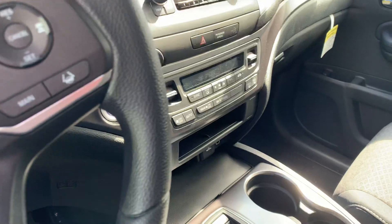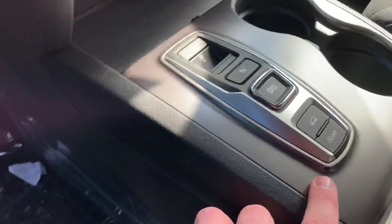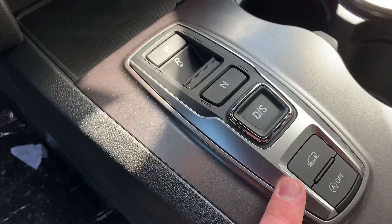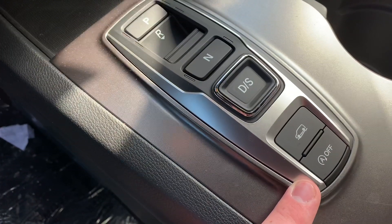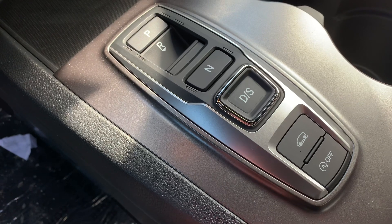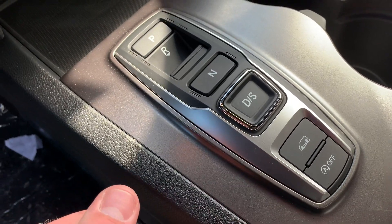AC and heat. Right here you also get the intelligent traction management and the auto engine off. So anytime you come to a complete stop it'll turn the engine off, and when you hit the gas it'll start back up.